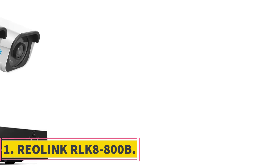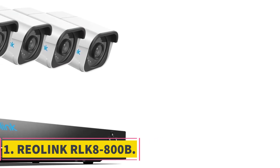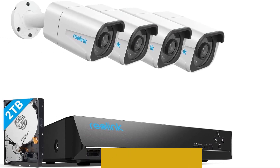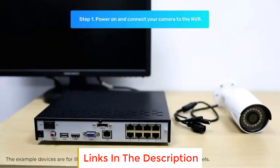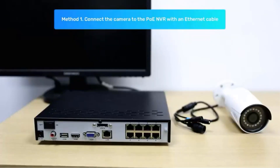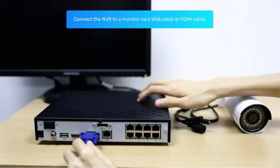Number 1: Reolink RLK8-800B. The Reolink RLK8-800B is a surveillance camera system that offers advanced features to enhance the security of your surroundings. With its 4K Ultra HD 8MP resolution, it provides exceptional clarity that is nearly 4 times better than traditional 1080p cameras. This means you can zoom in digitally and still maintain vivid and detailed images without any flaws or distortions.